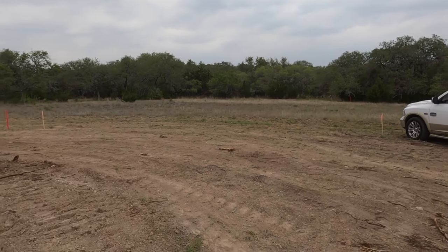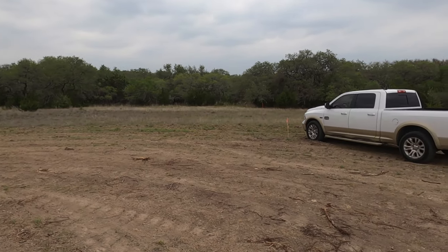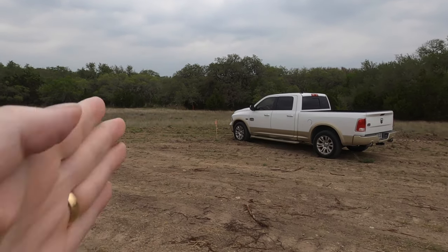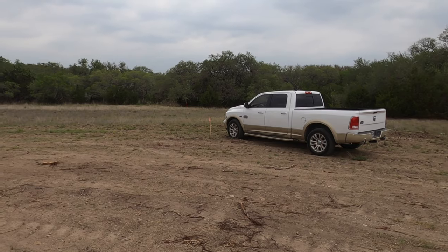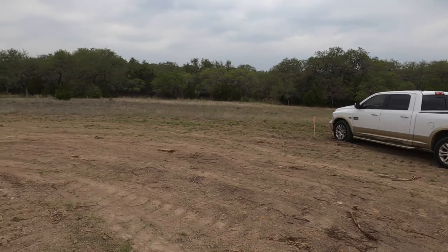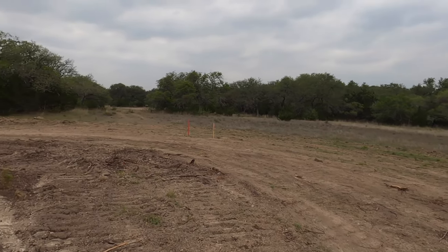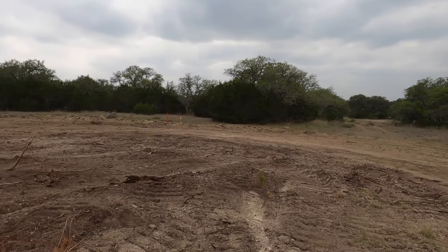Anyway, this is going to be Lot 38, and it is a beautiful cul-de-sac lot. Let's go check it out. Because this is a cul-de-sac lot, it's not going to have a super wide front, but the moneymaker's in the back. The front is going to go from that pink ribbon at the front of my truck to this other pink ribbon. Let's check out what the rest of this cul-de-sac looks like.